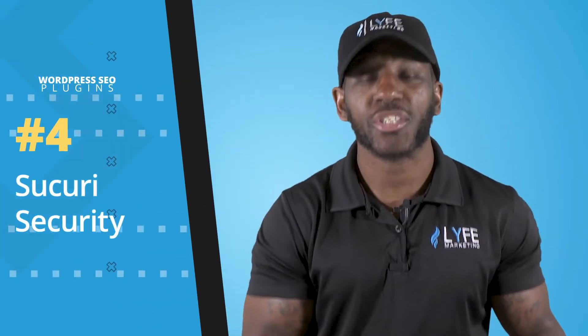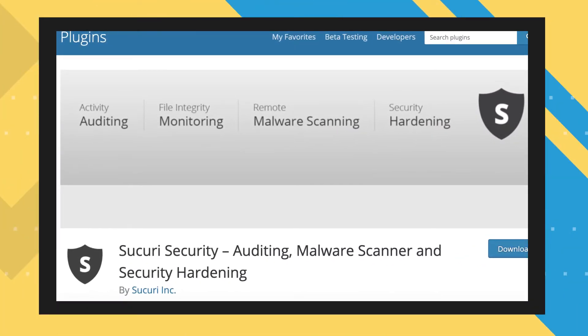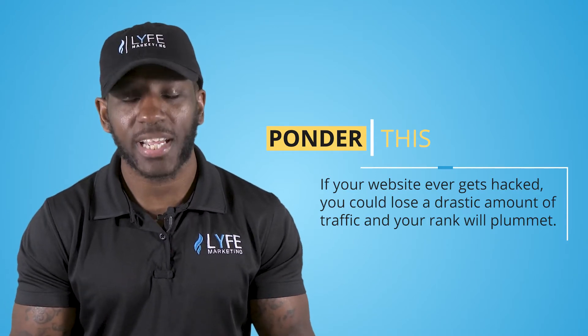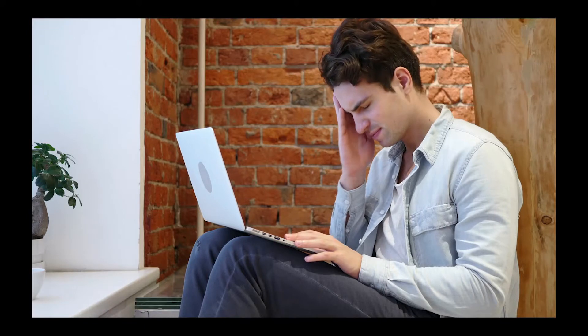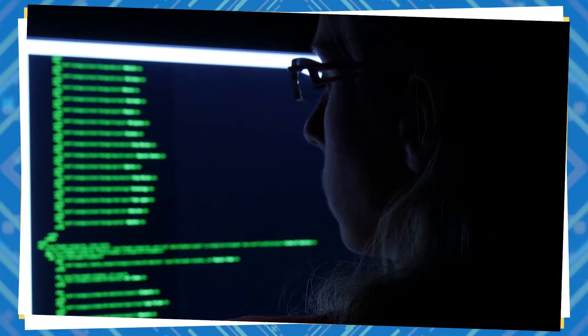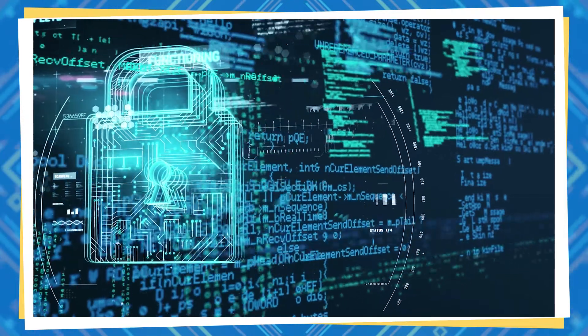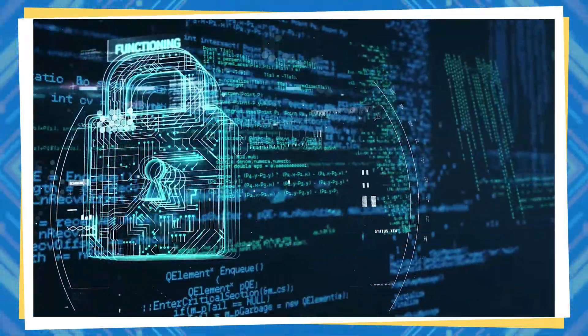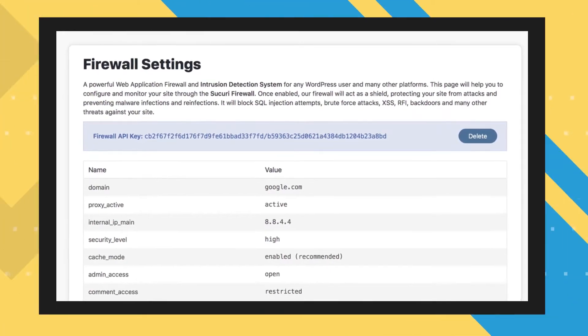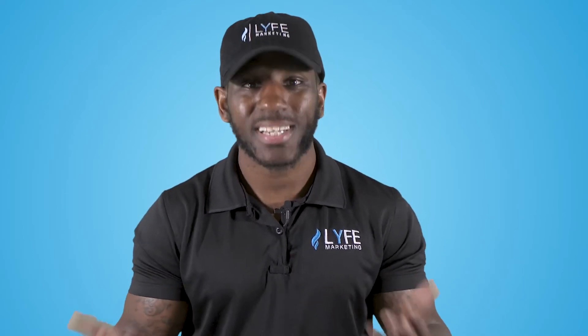The next plugin you should use is Securi Security. This plugin has to do with security, which you may be thinking wasn't mentioned as an SEO factor earlier in the video. But security is more important to your site's SEO than you may think. If your website ever gets hacked, you can lose a drastic amount of traffic and your rankings will plummet. Once this happens, it's extremely difficult to make a full recovery, and if you do, it takes at least a couple of months — maybe even a year. Securi is not guaranteed to stop your site from getting hacked, but it definitely adds an extra layer of protection. Securi will scan your website to ensure there is no suspicious activity, and they even offer a firewall if you opt for the premium membership.